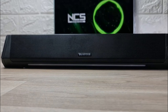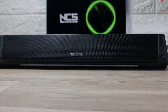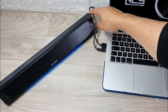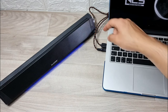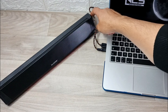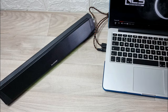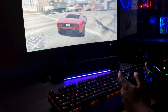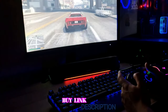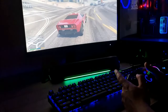Each channel uses dual drivers for a wider sound range, making this speaker clearer and fuller than anything lower on the list. The LED lights run along a strip on the bottom and can be set to change quickly or slowly, stay a solid color, or sync to your music — a cool feature for parties. Overall, this speaker is worth the extra money, with better sound quality, dual drivers, built-in bass, and Bluetooth connectivity.